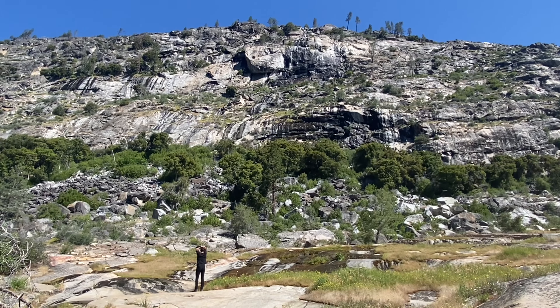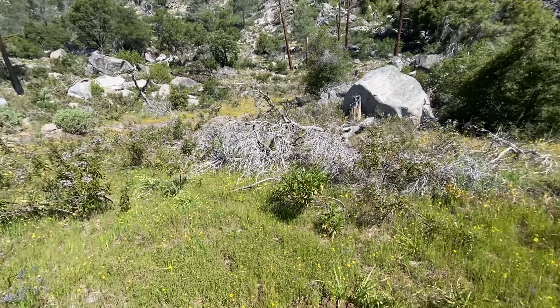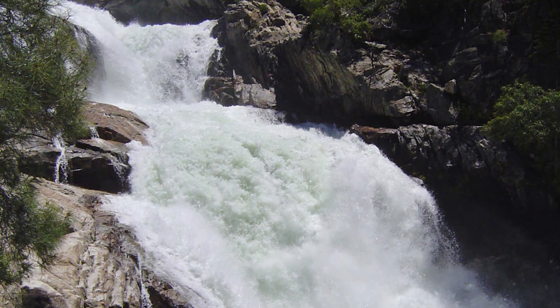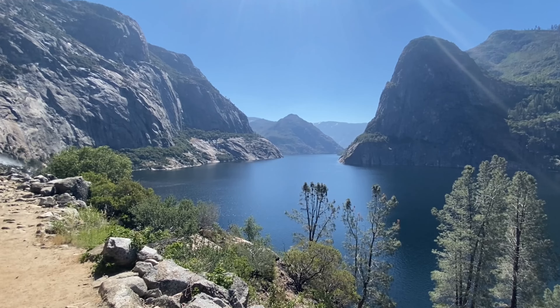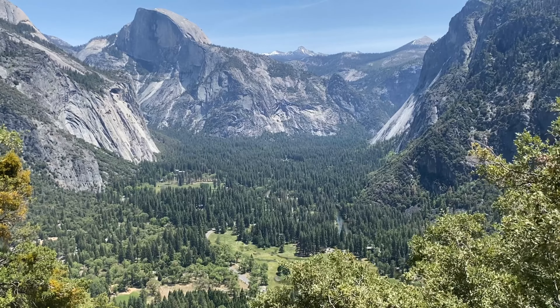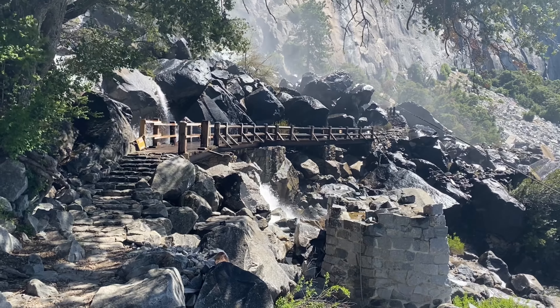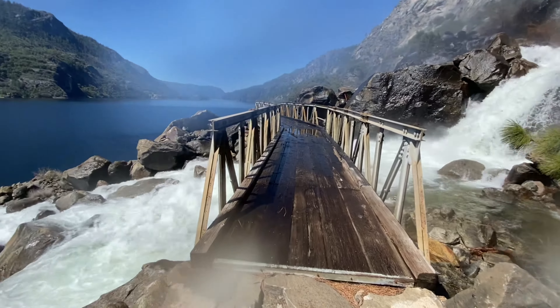After taking in the scenery all around us, we started to walk back and call it a wrap. I should also mention that if you wish to continue past where we stopped on the trail, you can actually reach a third waterfall called Rancheria Falls. But that's a 12.5 mile out and back journey, so definitely not worth that much additional effort, at least this time around. Hetch Hetchy is an incredible representation of an underrated gem within an ultra popular national park. If you have any time at all that you can spare, I'd strongly encourage a visit to this hidden beauty. I know next time I'm at Yosemite National Park, I'll definitely be returning.